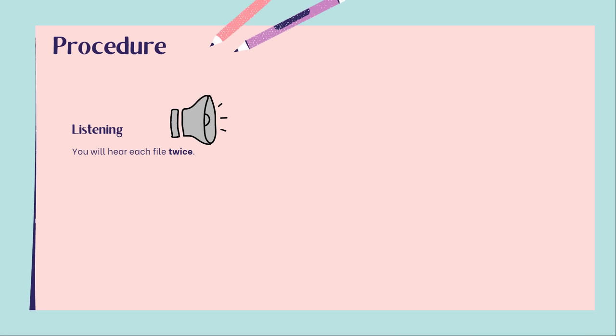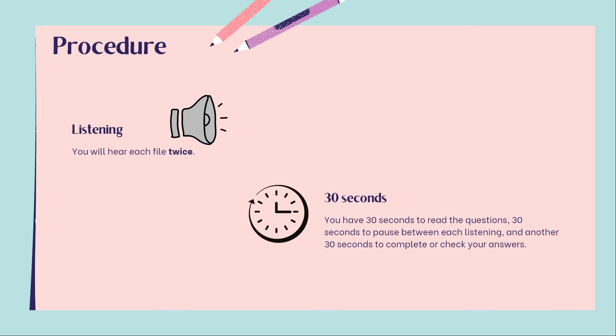So here are the words that you need to remember. Listening — you will hear and listen to each file twice. And then 30 seconds: you have 30 seconds to read the questions first, then they're going to play the file, then 30 seconds to pause between each listening, then they're going to play the file a second time, and another 30 seconds to complete or check your answers.